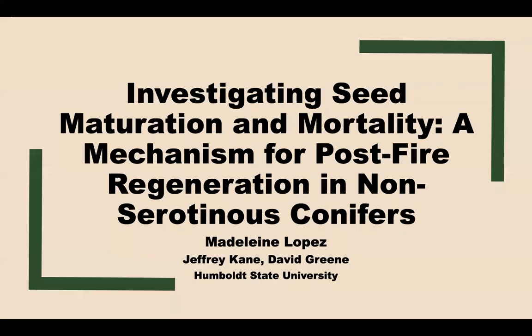Hi everyone, my name is Madeline Lopez and I'm a graduate student at Humboldt State University. Today I'm going to be talking to you about my research regarding the timing of seed maturation as well as the thresholds for seed mortality to demonstrate an alternative regenerative mechanism permitting post-fire persistence for non-serotinous conifers.